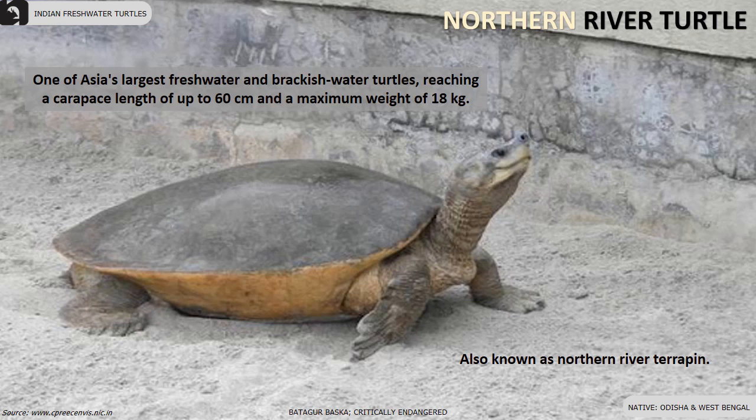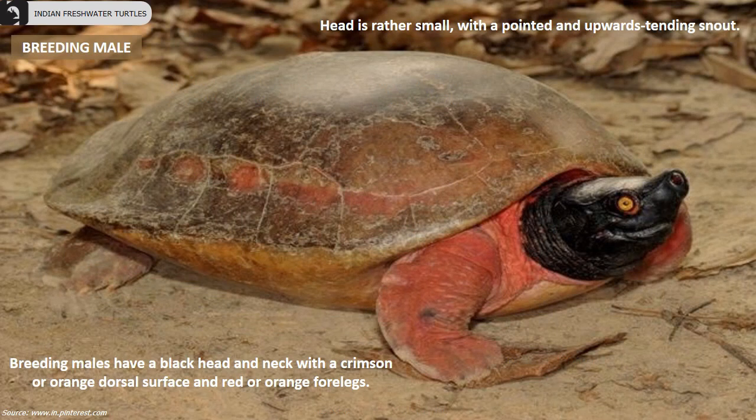Northern River Turtle, also known as Northern River Terrapin, are critically endangered turtles found in Odisha and West Bengal. They are one of Asia's largest freshwater and brackish water turtles, reaching a carapace length of up to 60 cm and a maximum weight of 18 kg.